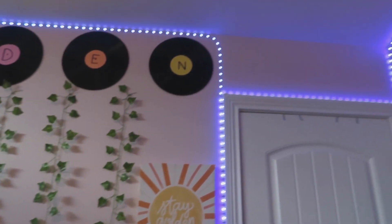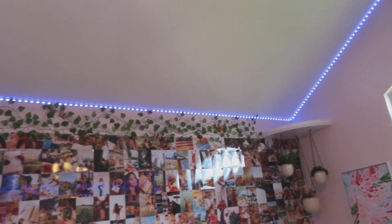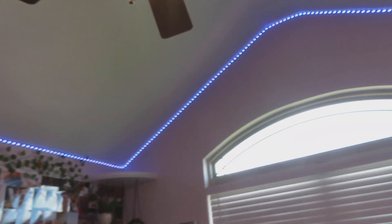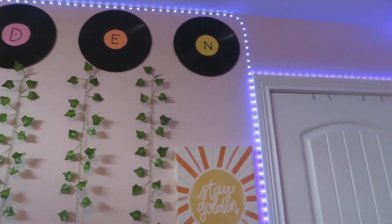And last but not least, I have these LED lights all around my room that change color and have lots of different settings — those are just from Amazon. They were like the hardest thing to do in this entire room to get hung up, but definitely worth it. I love the look of them.